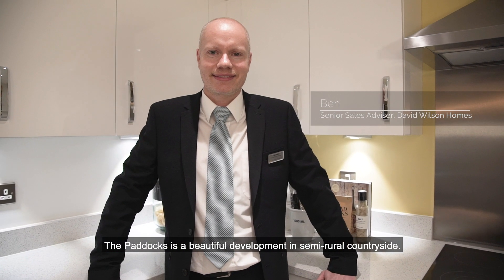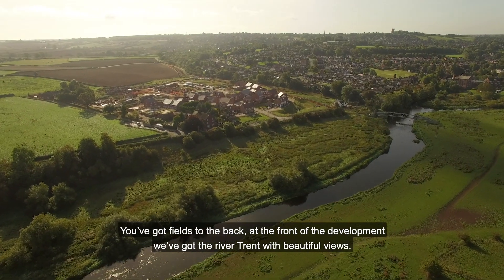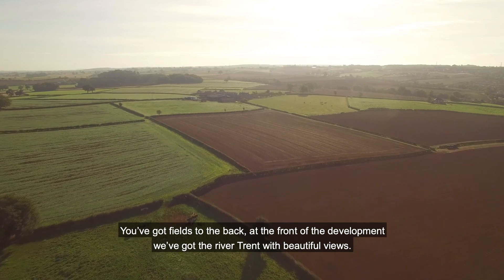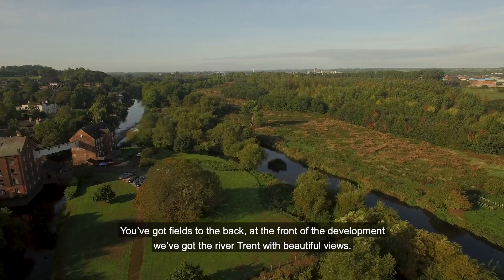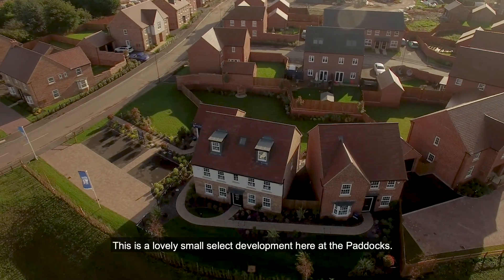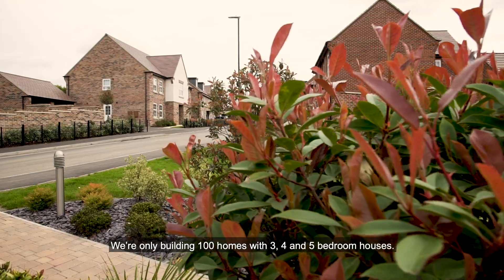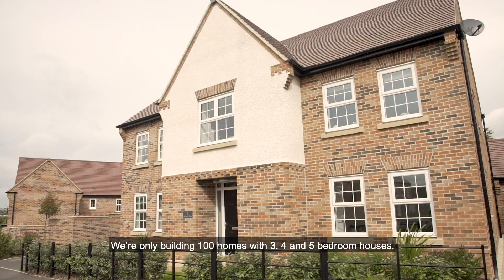The Paddocks is a beautiful development in semi-rural countryside. You've got fields to the back, and at the front of the development we've got the River Trent with beautiful views. This is a lovely small, select development — we're only building 100 homes of three, four and five bedroom houses.